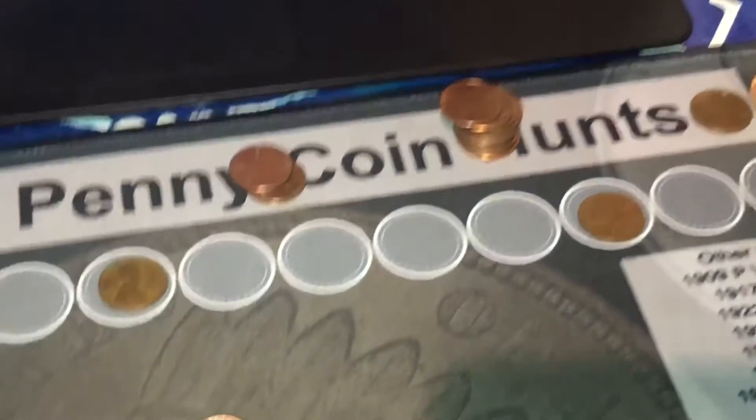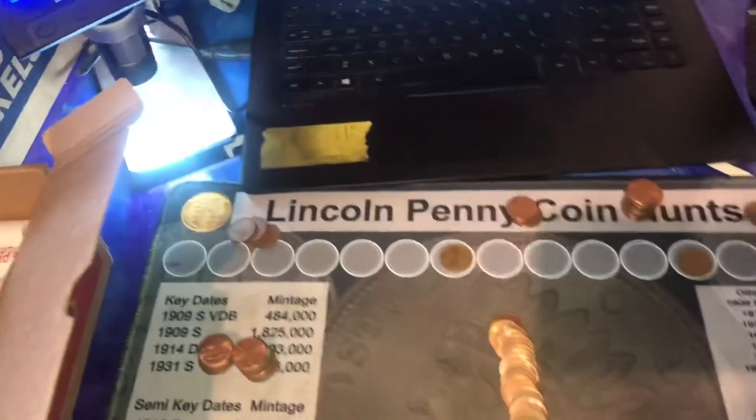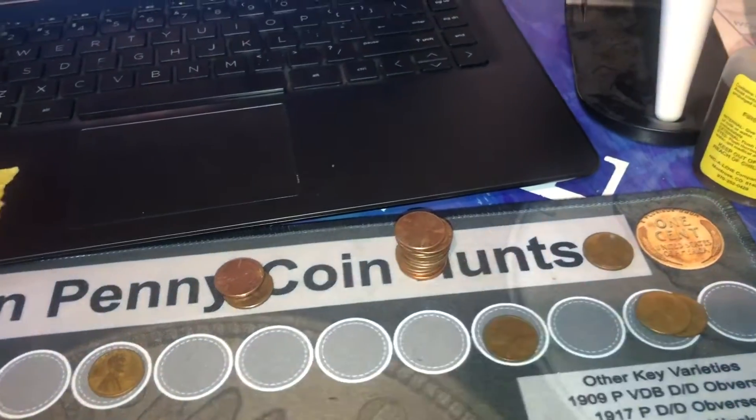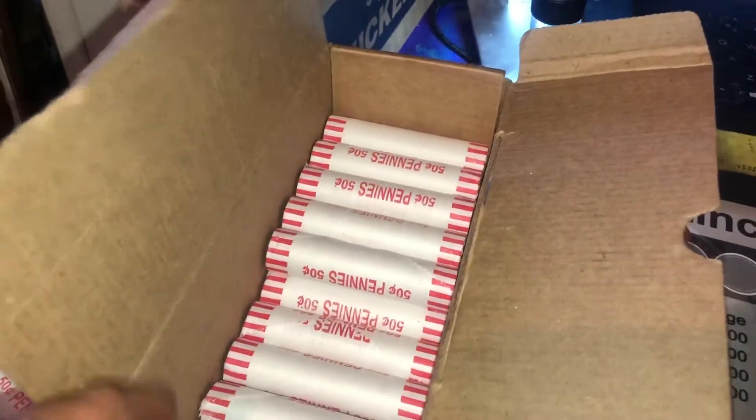We're on roll number 21 and we have another wheat cent — this will be number four for our box. I've got it sitting here reverse-facing. This one is another 1957 Denver. That makes two of those for the hunt. Still happy to have them.